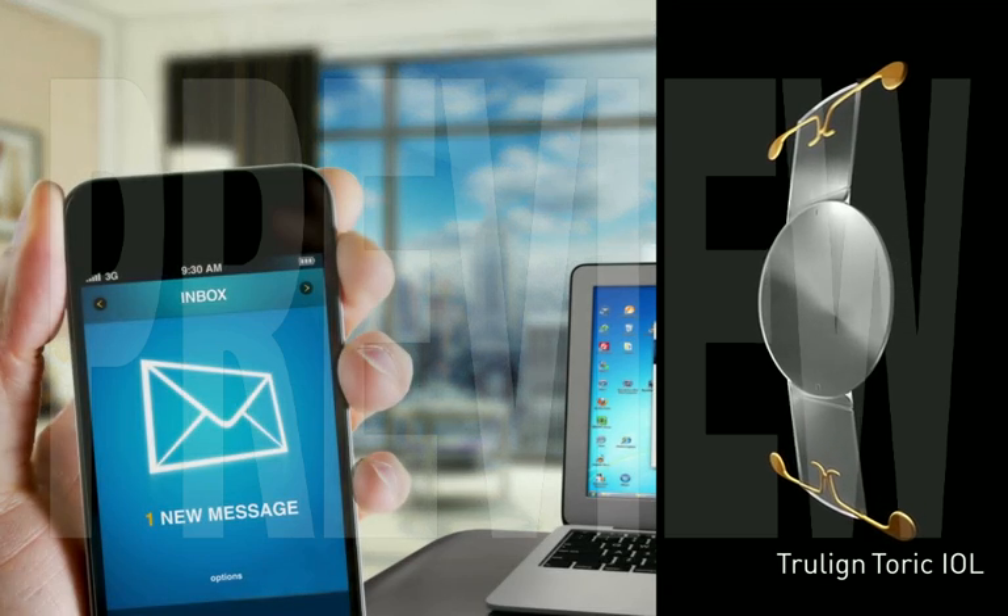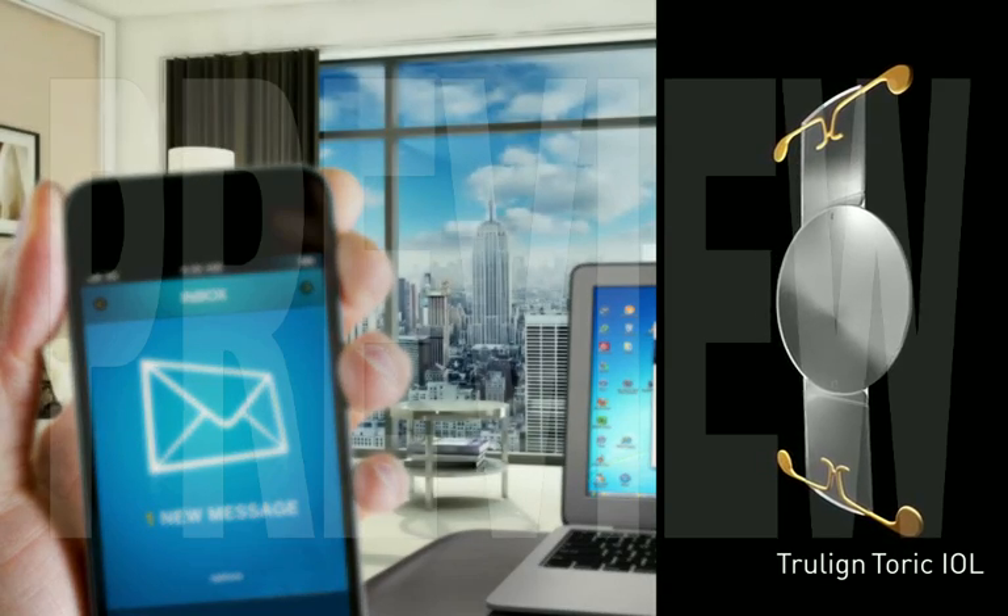To achieve improved vision over a natural range of focus, the TrueLine Toric IOL mimics the human eye, in that it uses the eye muscles to flex the lens in order to focus on objects at all distances, thereby reducing the need to wear glasses for day-to-day activities.